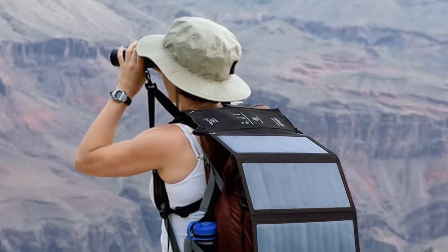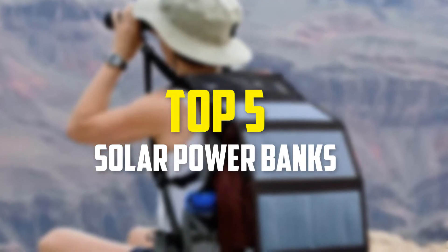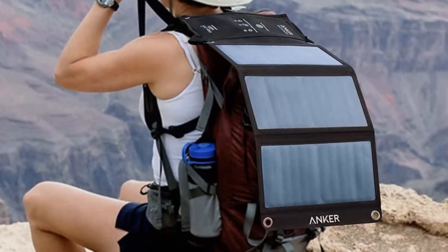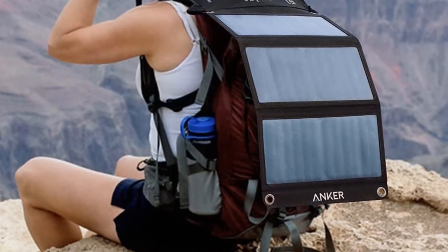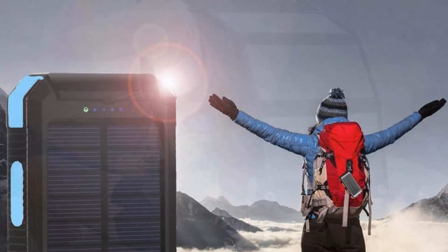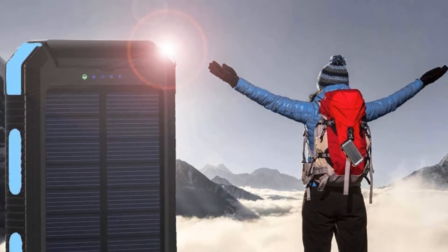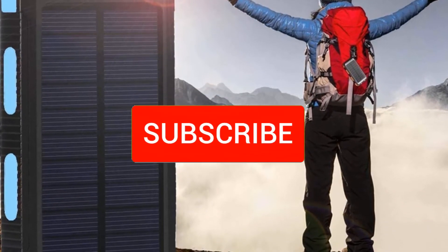Hey guys, in this video we're going to be checking out the top 5 best solar power banks available on the market for their true quality. I made this list based on my personal opinion and hours of research, and have listed them based on popularity, quality, price, durability, user opinions, and more. If you want to see more information and the updated price, you can check out the description below, and also make sure to subscribe for more reviews.